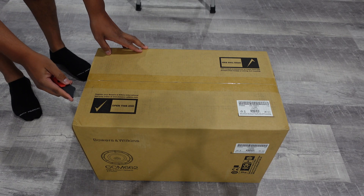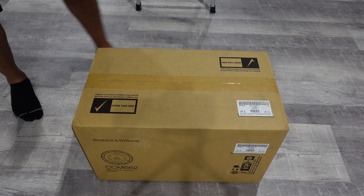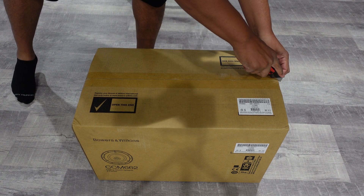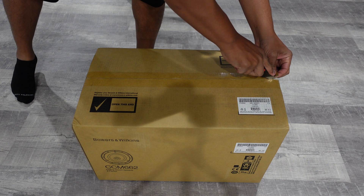If you like this type of content, if you could do me a favor by hitting that like button and that subscribe button, I'd greatly appreciate it. So I finally got my in-ceiling speakers — the Bowers and Wilkins CCM662s.